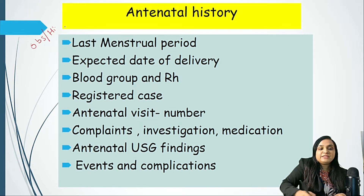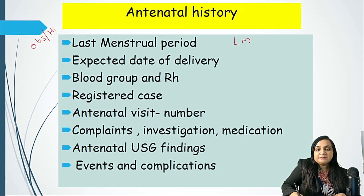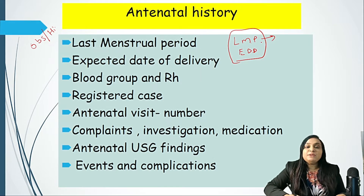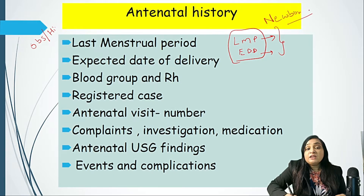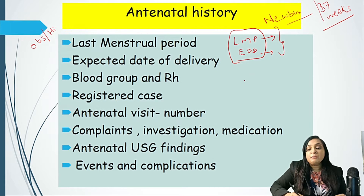The first and foremost part of obstetric history is LMP and EDD. We need to know the LMP — last menstrual period — and EDD — expected date of delivery. You might be thinking why this is important when we are taking a history of a newborn, but it is very important because the maturity of the child is always decided by the week of gestation, and gestational weeks are counted by the last menstrual period.